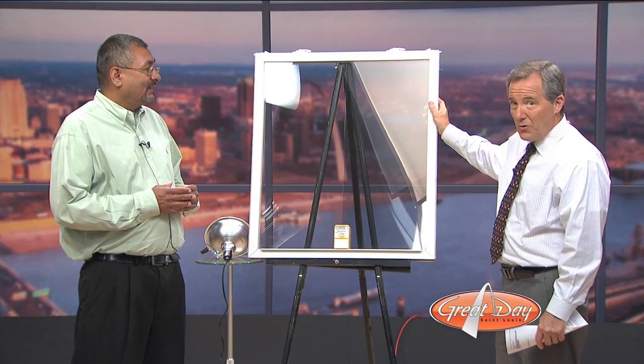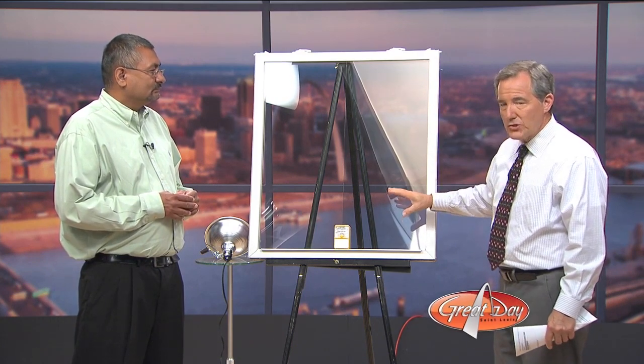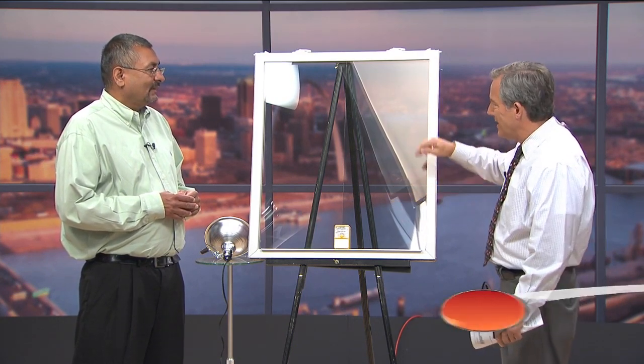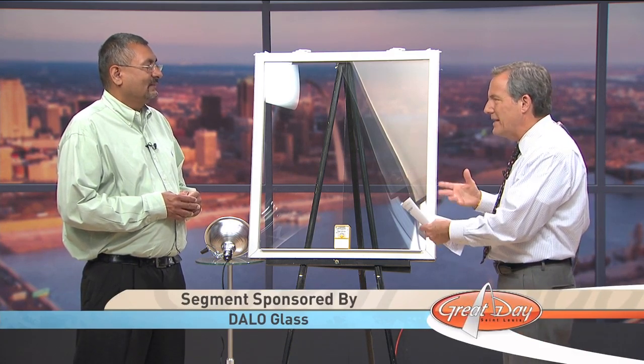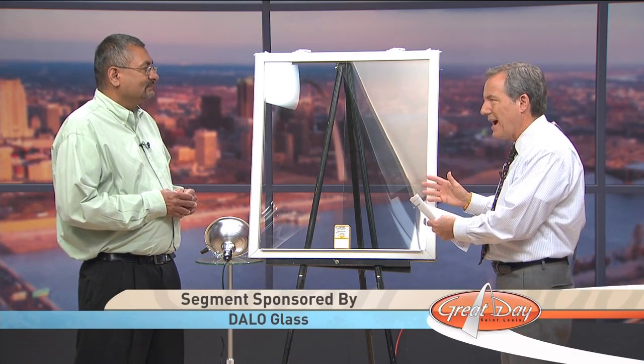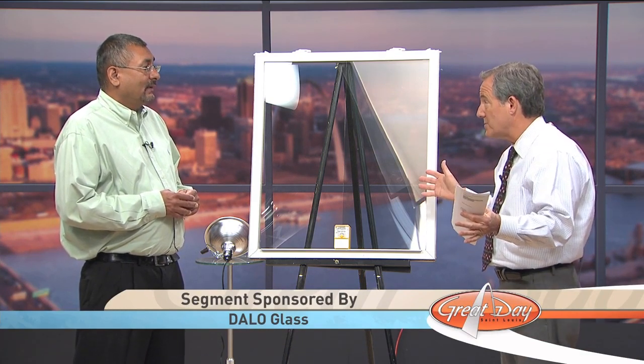So what we're talking about, by the way, is sun control film. It's a film that goes on your existing windows — you don't have to replace your windows. It's professionally installed, so you don't even know it's there; no bubbles or funky-looking fading along the sides or anything like that. It's basically transparent. Exactly — we have some films that are perfectly clear where you can't even tell there's any kind of film on the glass.